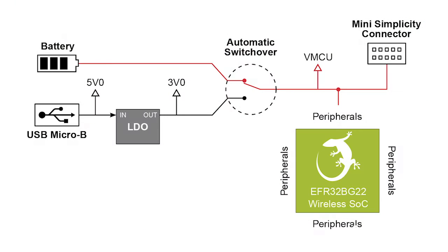Getting back to the Thunderboard — the 45mm by 30mm Thunderboard BG-22 exemplifies just how truly low power these new Bluetooth 5.2 features are, because it runs off a single coin cell battery. You can also power the board using the micro USB interface, and the platform supports automatic switchover between the two — the USB and the CR2032 coin cell.